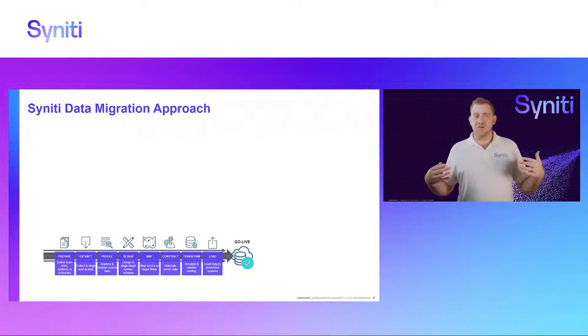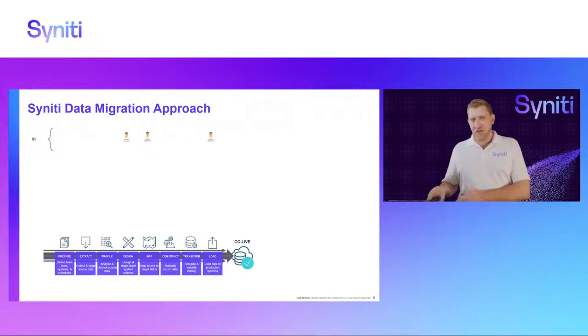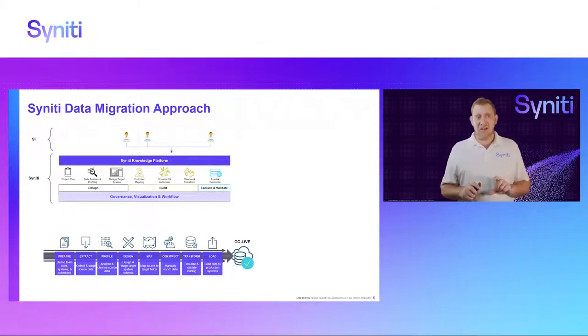That is really where Synity comes in. Synity has software called the Synity Knowledge Platform, and it is built for data migration as one of the items in your data journey. From a data migration perspective, the SI will still do the loading, still do the design of the future state system, and still give you the target fields the customer needs to map against. But instead of having all that manual work in the middle, that is where the Synity Knowledge Platform comes in. It comes with a lot of automation built in — in fact, Synity's migration methodology is seen as the de facto data migration standard, with best practices built into the software.